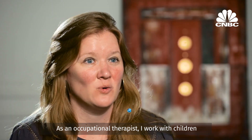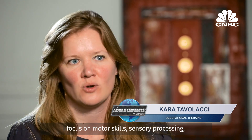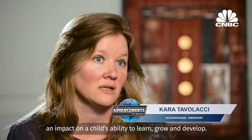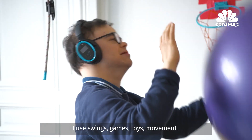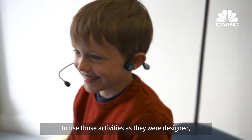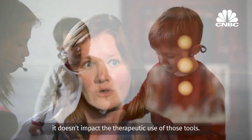As an occupational therapist, I work with children with various diagnoses. I focus on motor skills, sensory processing, attention and focus — all things that can really have an impact on a child's ability to learn, grow and develop. I use a lot of different therapeutic tools — swings, games, toys, movement. And the 4Brain is a great tool that still allows me to use those activities as they were designed; it doesn't impact the therapeutic use of those tools. The child can still hear my directions, can still listen, focus and attend while they're in the session.